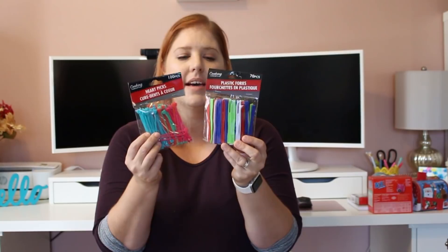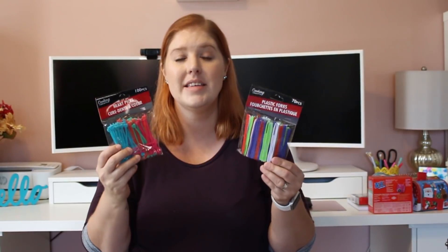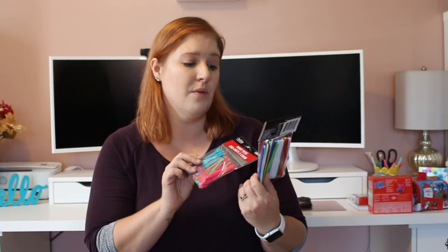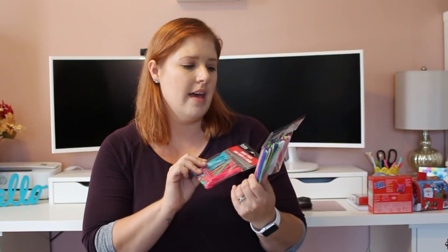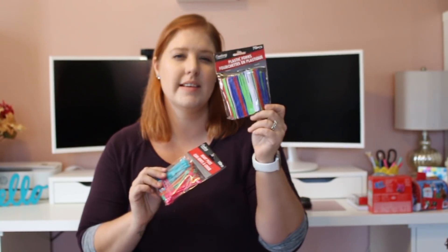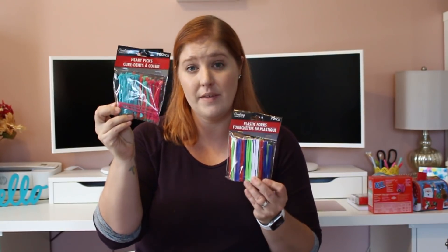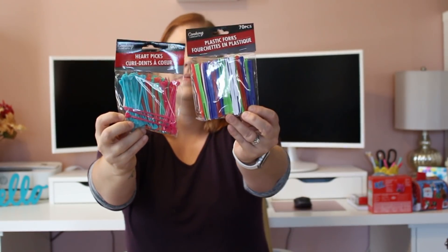I got some little picks I thought were super cute to pack with the kids' lunches or for fun food activities at home. These ones are just plastic forks — 70 in here in red, white, blue, and green. And then there are heart picks with 100 of them — light blue, coral, pink, and turquoise. The heart picks are definitely a bigger bang for your buck.